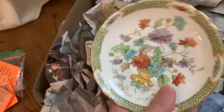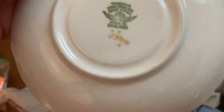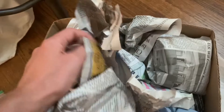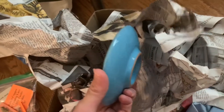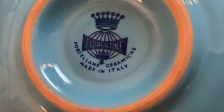A couple of dishes. Let's see what this says in the back — Tuscan fine English bone china. This looks like an ashtray, looks almost like an imitation of Wedgewood. Florentine porcelain, made in Italy.